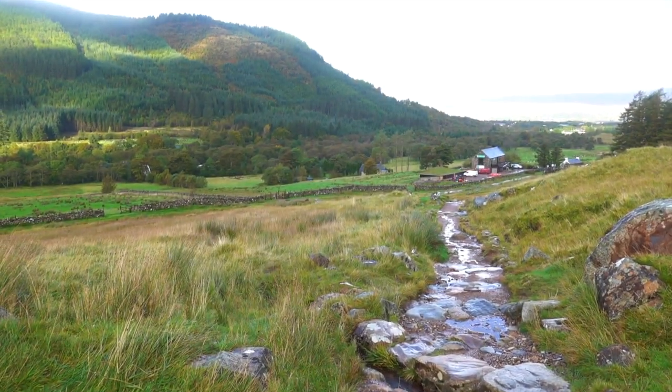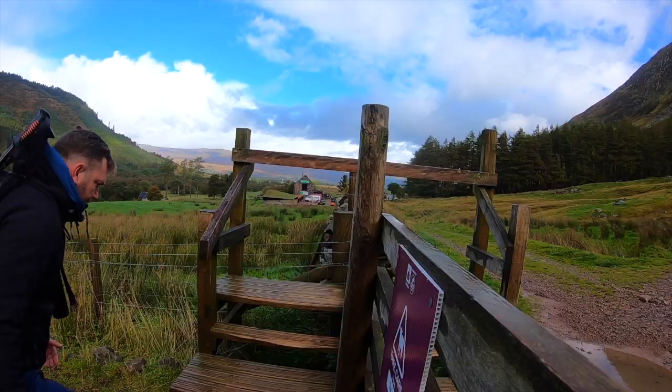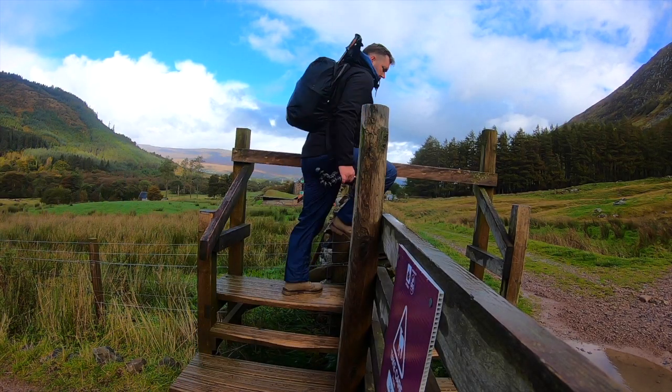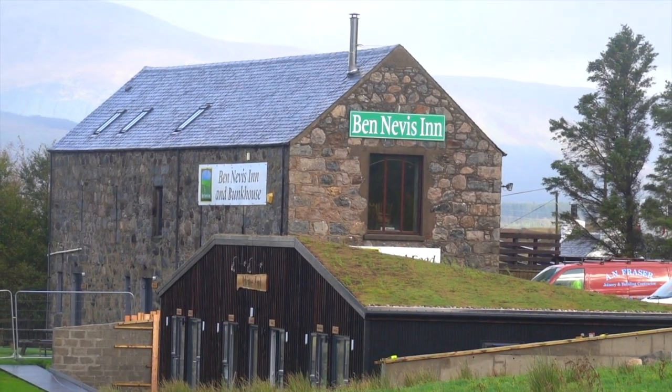The reason I am climbing Ben Nevis today is because it is actually my 40th birthday — the 7th of October 1982. I can't think of a better way to celebrate than reaching the UK's highest point. As you reach a stile you'll officially join the Ben Nevis mountain path, and you'll see the Ben Nevis Inn on your left — a perfect location for your post-hike refreshment. But right now we've just got to concentrate on getting up.